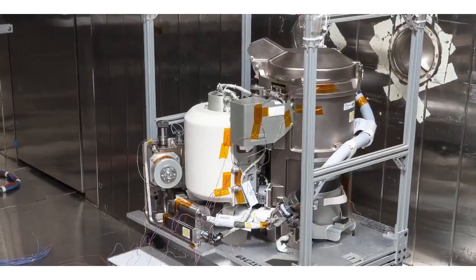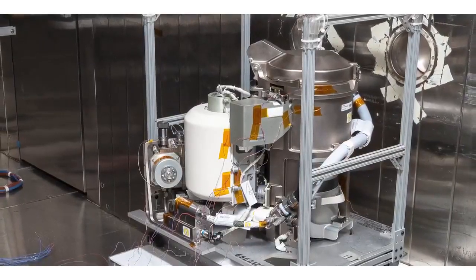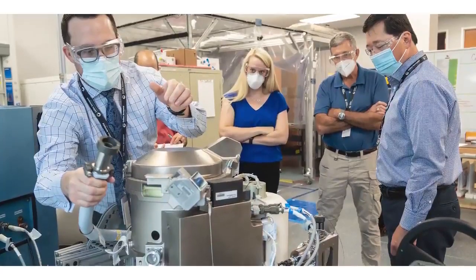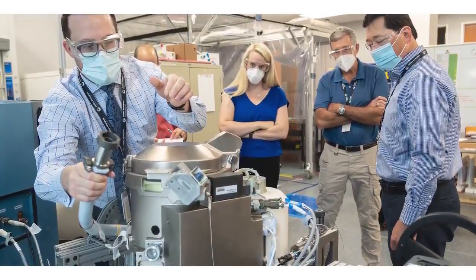The UWMS is 65% smaller and 40% lighter than the current toilet used on ISS. Our toilet will be installed just adjacent to that toilet and will undergo concurrent use with that toilet as we do the demonstration.